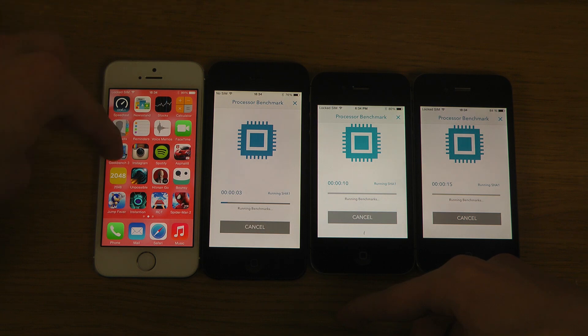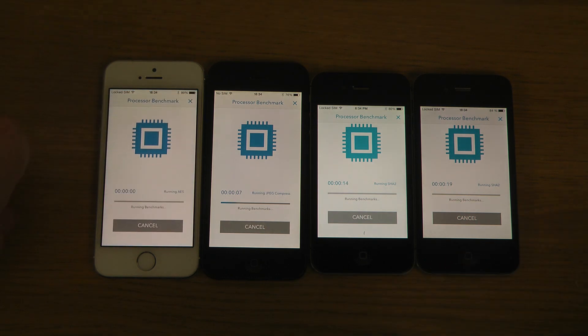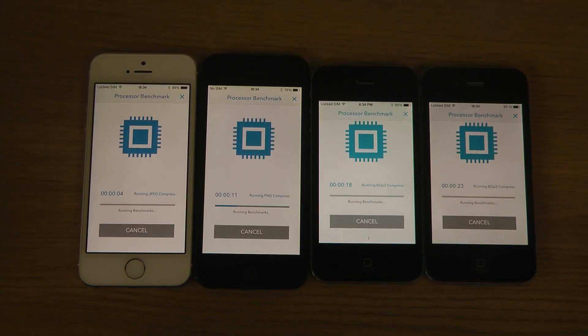It's gonna take around 5-6 minutes on the oldest iPhone, so just be aware of that — it's gonna take some time. Of course the iPhone 5s is gonna be the quickest.